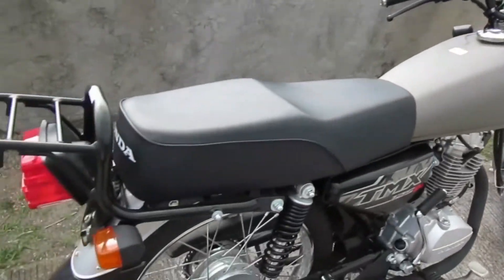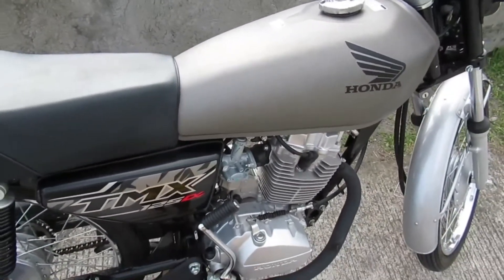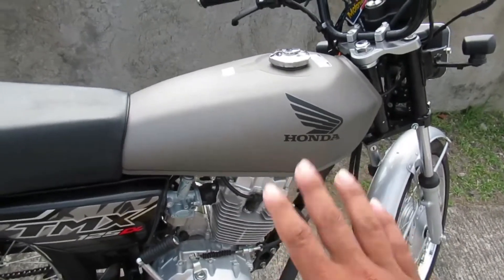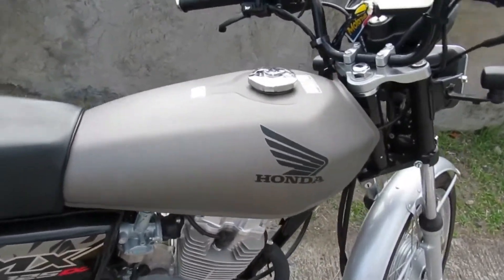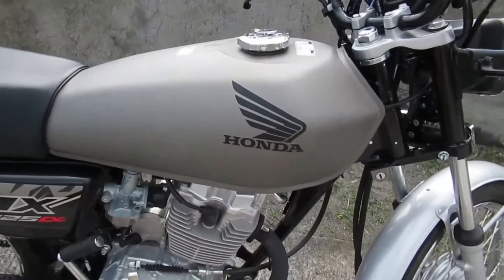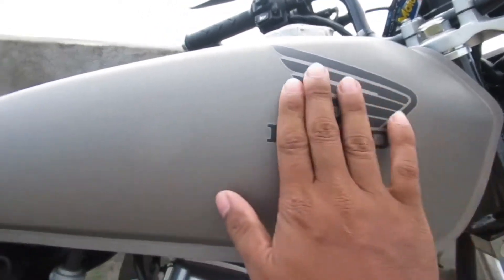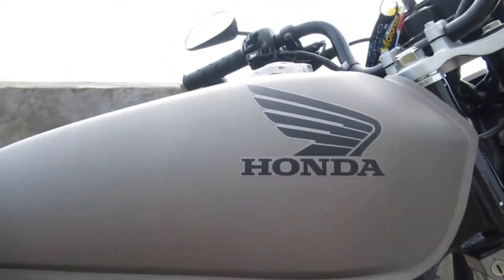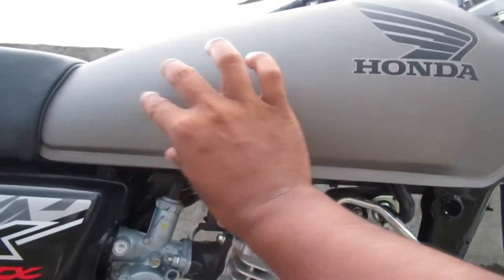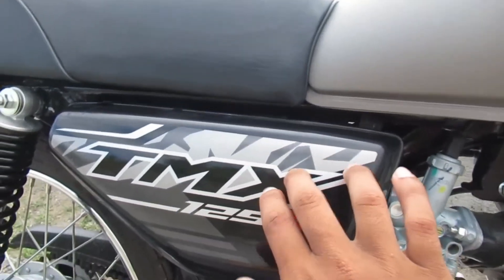Ang unang kong napansin guys, itong panagdala talaga dito sa motor na ito — ito yung fuel tank niya. Kasi yung design niya parang pang sinauna, classic. Napakasimple niya pero takasakan ng ganda. Napakasimple lang yung logo niya. Ito lang yung makikita mo sa fuel tank niya — tinanggal niya yung dati. Ito yung logo ng TMX 125.